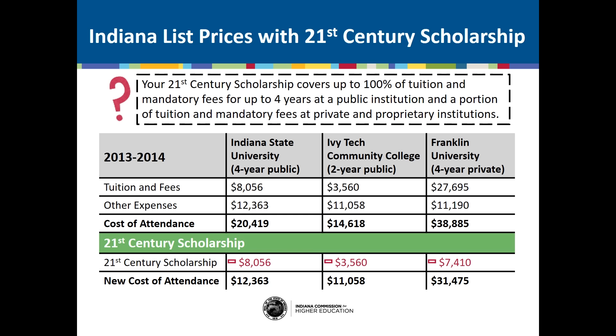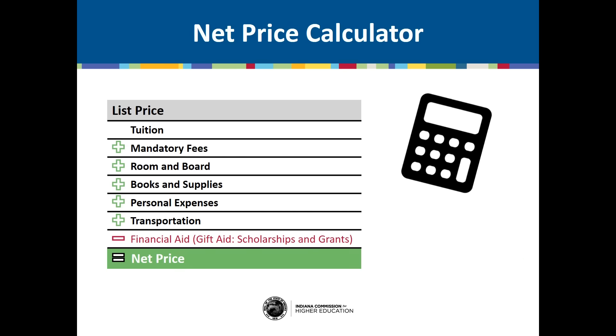You may also choose to attend an eligible proprietary institution — a term used for for-profit colleges like Harrison College or MedTech College. If you choose to attend a proprietary institution, your 21st century scholarship will cover the same amount as if you were to attend Ivy Tech Community College. For example, we subtract $8,056 from Indiana State's price and $3,560 from Ivy Tech's price, and from Franklin University we subtract a portion of tuition and mandatory fees, bringing their price down to $31,475. The amount you pay for college is called your net price — the list price minus any gift aid like grants and scholarships you receive. You can calculate it by adding all direct and indirect costs and subtracting the gift aid you receive; the remaining amount must be covered by savings, employment, or loans.